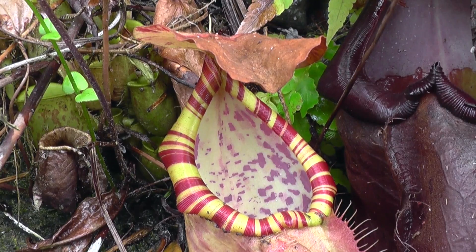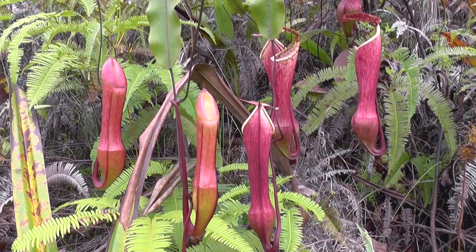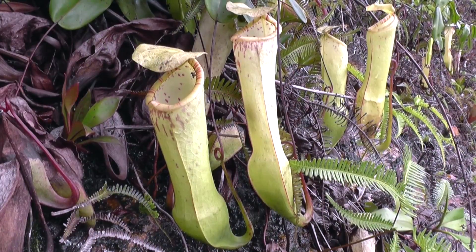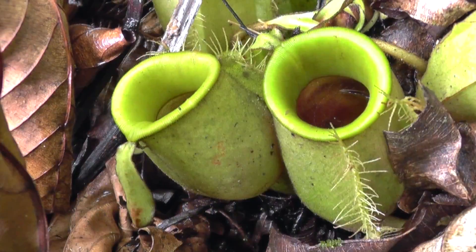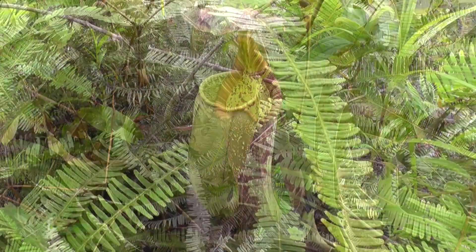The stunning Nepenthes sumatrana with its candy-striped peristome, Nepenthes eustachia typical form, Nepenthes eustachia white form, Nepenthes longifolia, Nepenthes ampullaria, Nepenthes rafflesiana, and many hybrids.